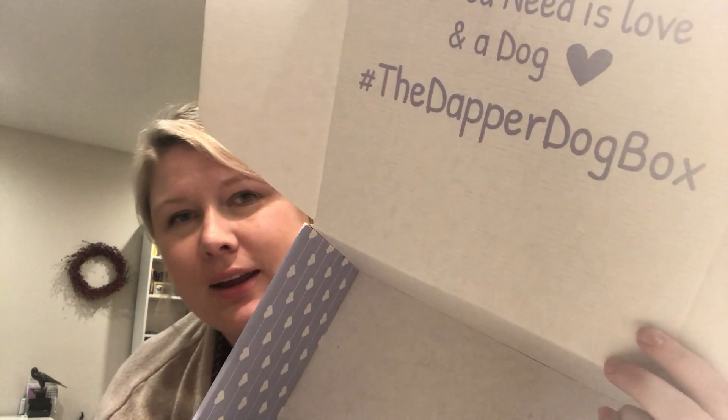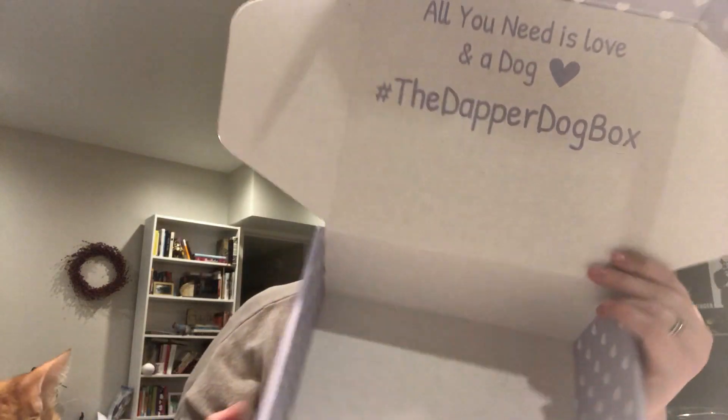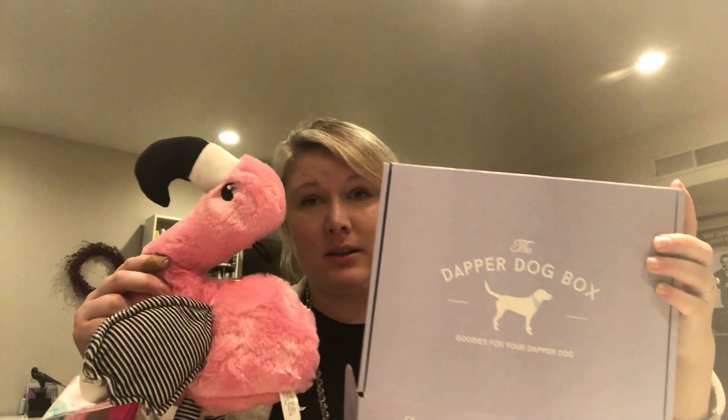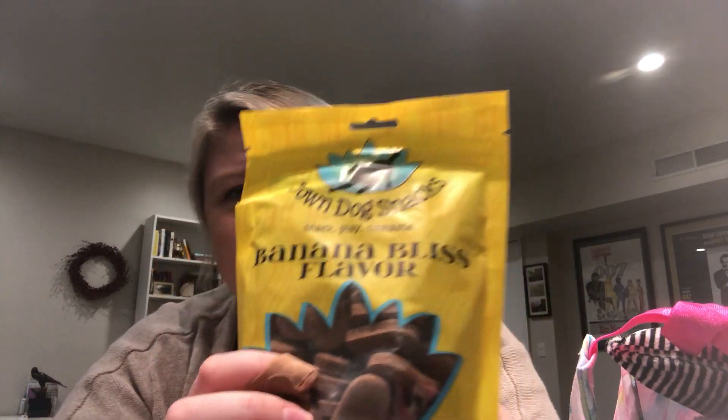Thank you, Dapper Dog Box. Hashtag the Dapper Dog Box. This is awesome, I'm so excited about this. This is such a nice array. You don't really see dog box subscriptions that have bandanas along with a pretty big toy — looking at that in comparison to the box, it's a really nice size toy, and Pixie being 55 pounds, I'm not looking for toys for a little Shih Tzu. And banana bliss flavor — incredible. Look at that snack: Namaste. Adorable.